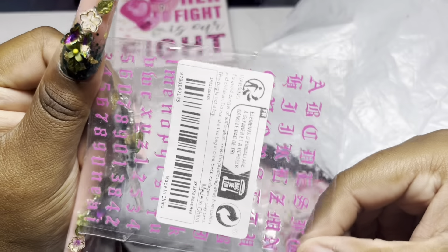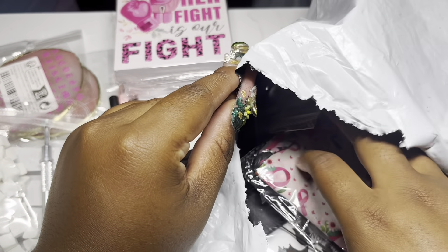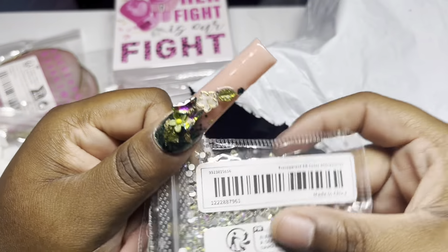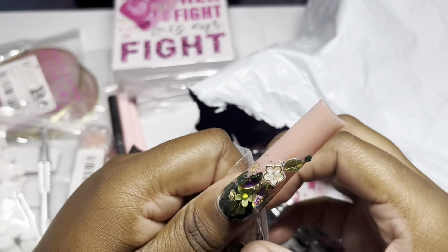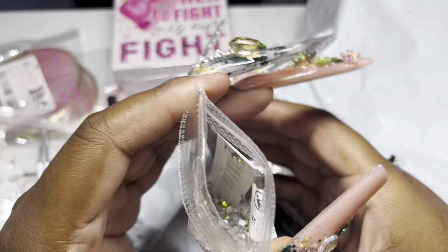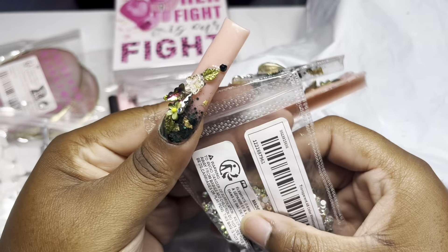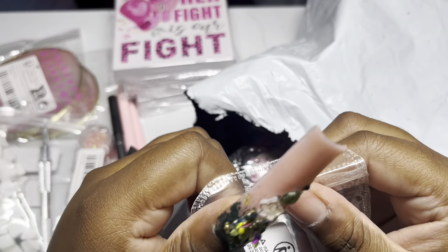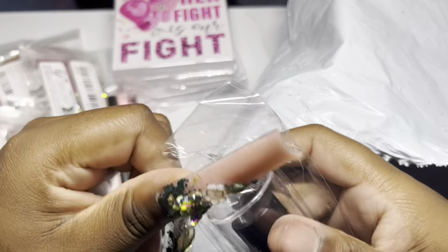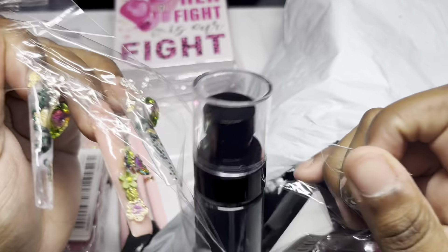I got some - I think these are old English letters, not sure what else to call them. These are some rhinestones - I will say these are decent quality. They're not the best but they look pretty good, they look like the same ones you get in those full cases with the weird shapes and regular flatbacks.